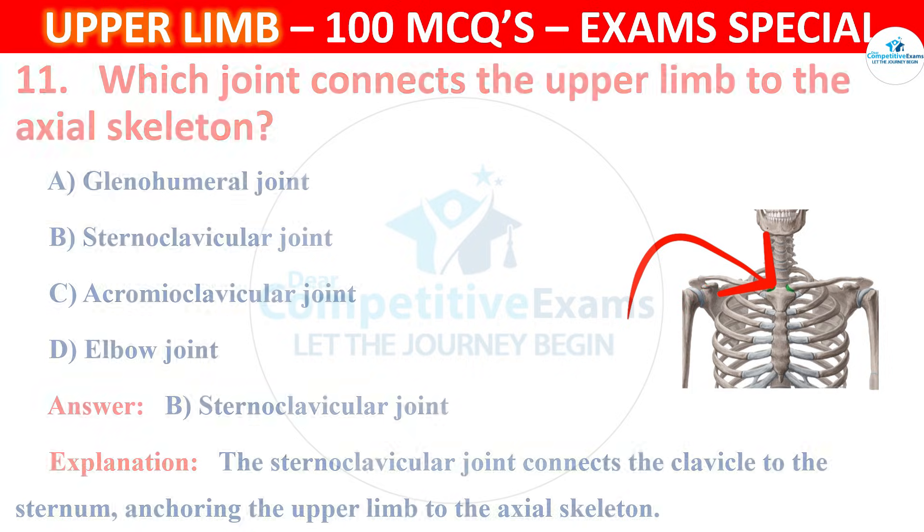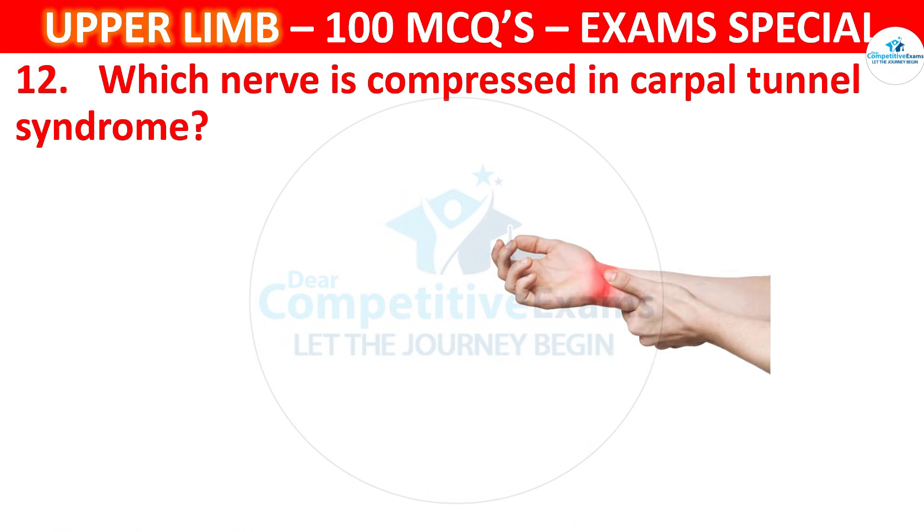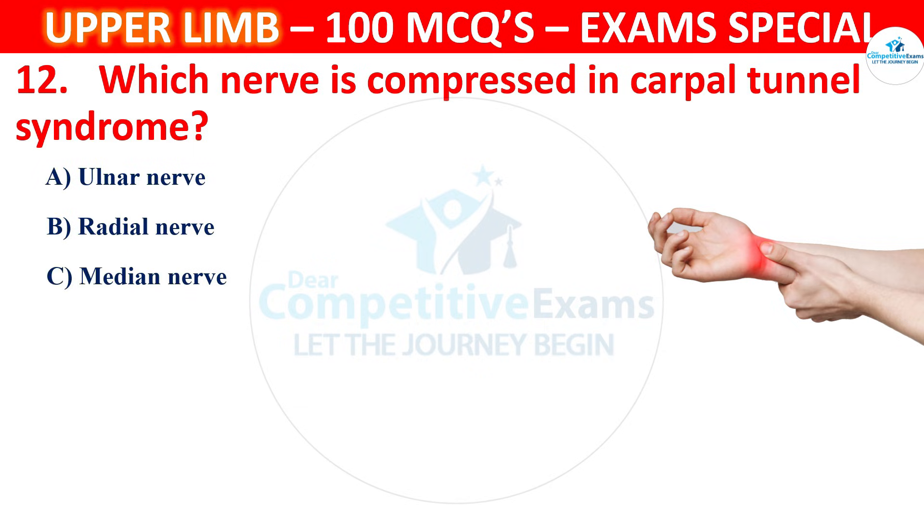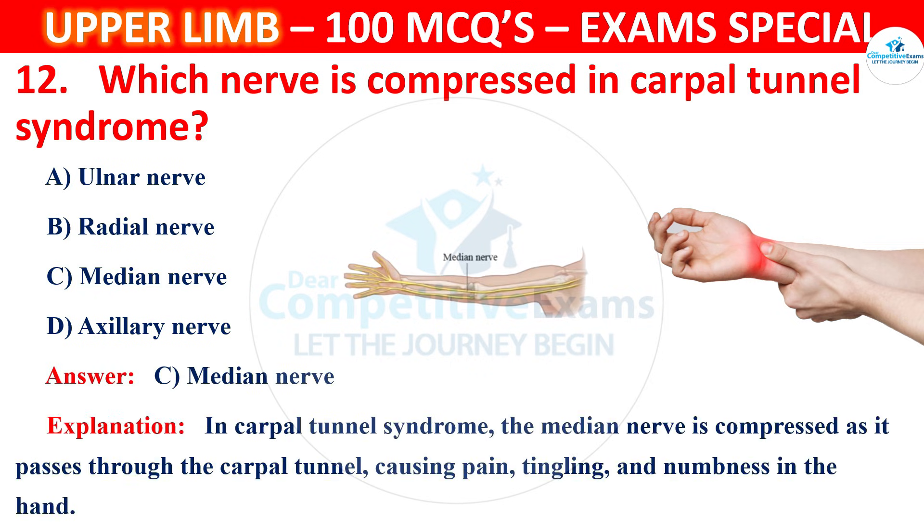Question 12. Which nerve is compressed in carpal tunnel syndrome? The correct answer is C, that is Median nerve. In carpal tunnel syndrome, the median nerve is compressed as it passes through the carpal tunnel, causing pain, tingling and numbness in the hand.